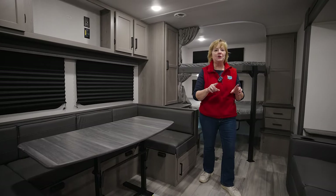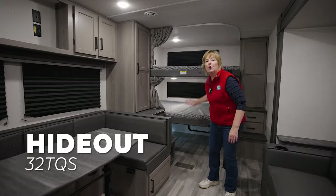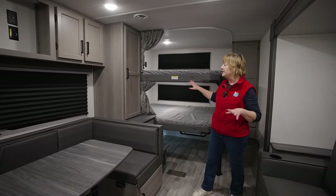I am in the Hideout 32 TQS. Guess what TQS stands for? Triple queen-size beds. So this is one of the coolest bunkhouses.